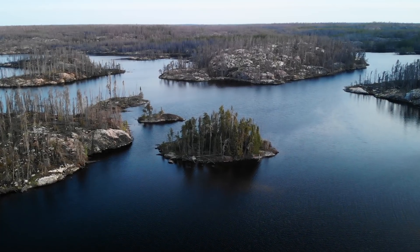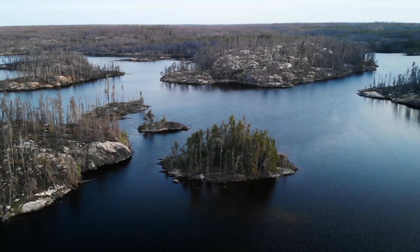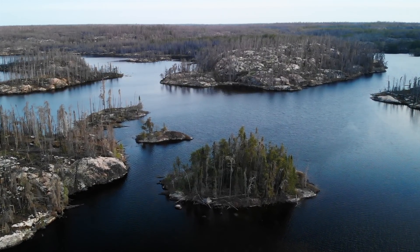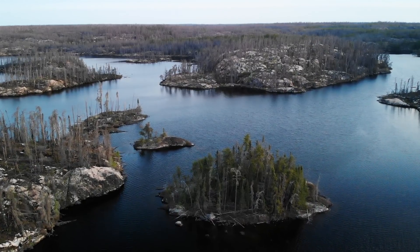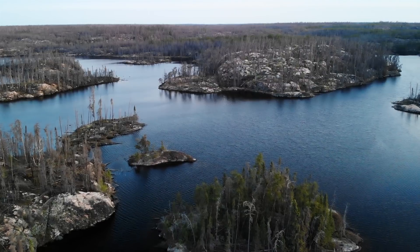In 2016, a forest fire over 100,000 hectares in size burned through the southern portion of Woodland Caribou Provincial Park. That fire consumed most of the forest except for a few green patches here and there. Let's begin this discussion near our campsite, which is one of those green patches.